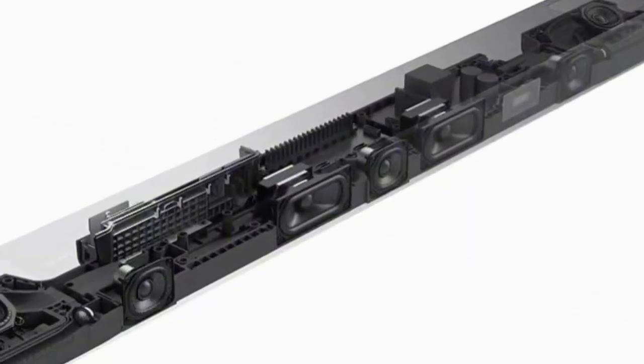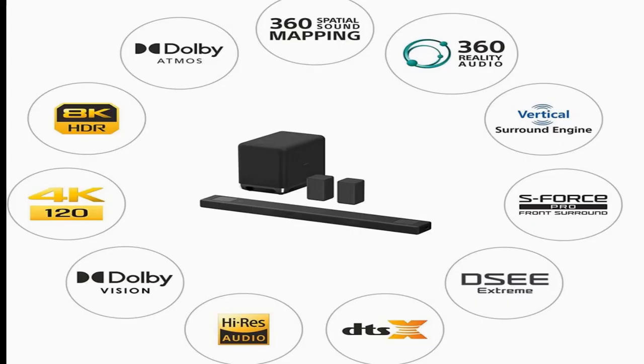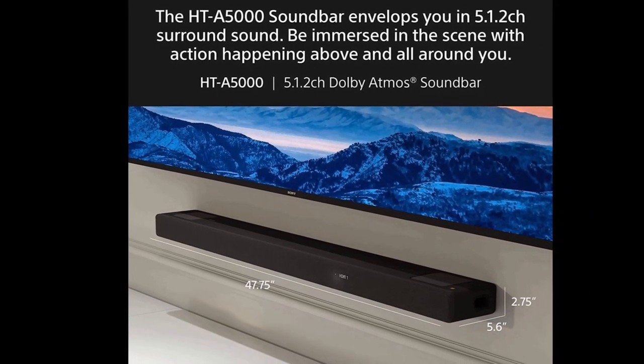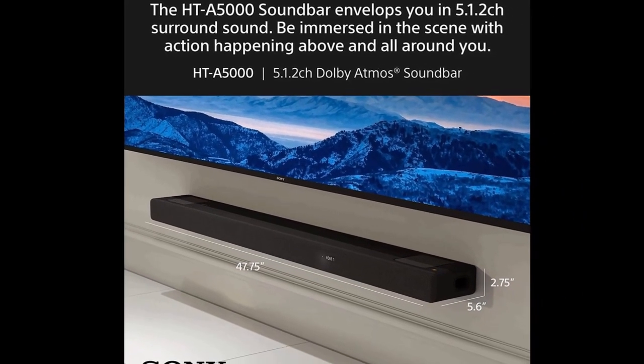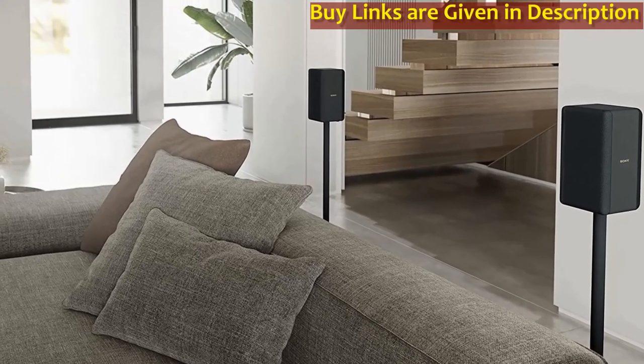The Sony HT-A5000 features a sleek design that will complement any home theater setup. With its 5.1.2 channel system and Dolby Atmos support, the Sony HT-A5000 delivers an immersive audio experience that will make you feel like you are in the middle of the action.